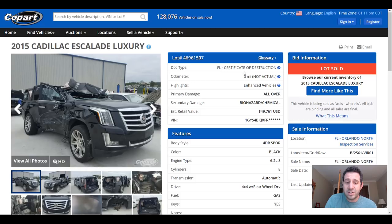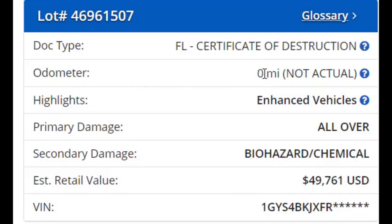Besides the certificate of destruction title, we can see that the odometer reads zero, which is not actual, likely because there's no power to the car after the accident. It says that the primary damage is all over, with secondary damage being biohazard or chemical.